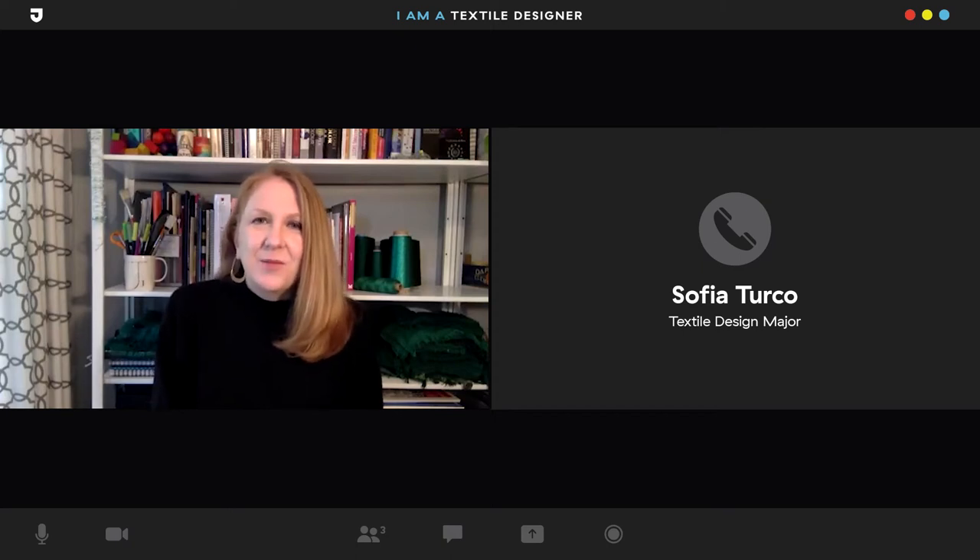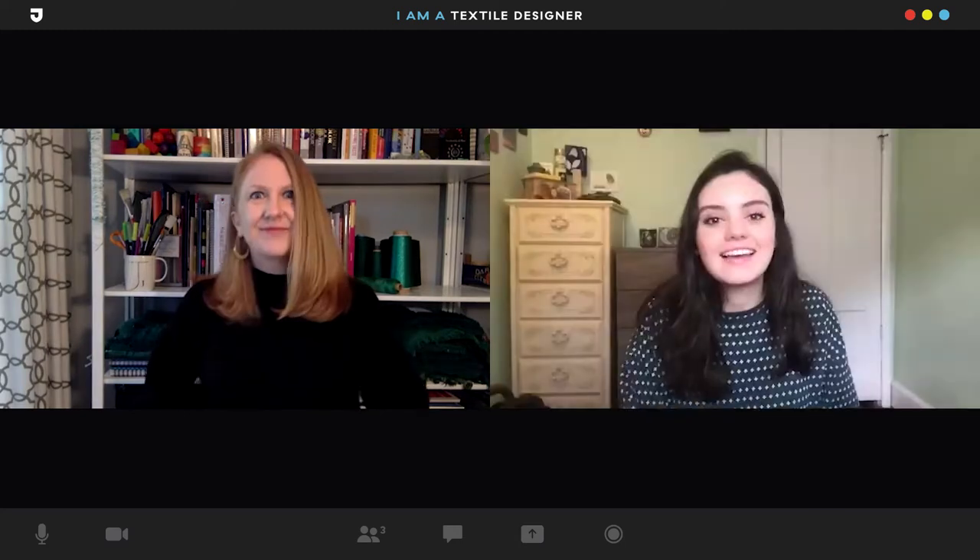Hi, I'm Jen Rhodes and I'm the Assistant Director of the Textile Design Undergraduate Program at Jefferson. Hi, I'm Sophia and I'm studying Textile Design at Jefferson.